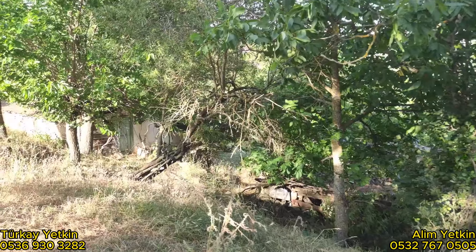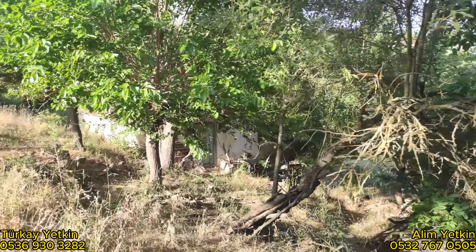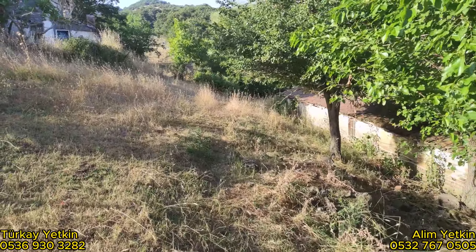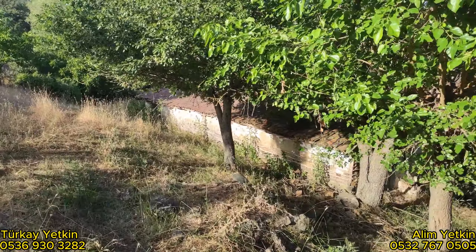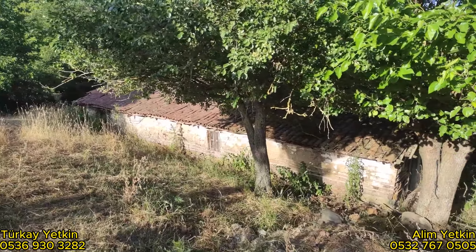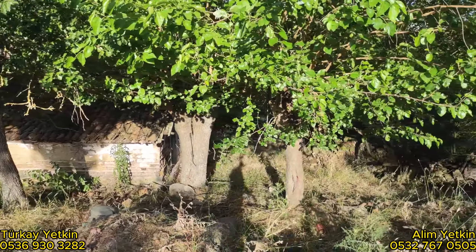Alan çok büyük, 4440 metrekare. Burada tapuda ev var. Burayı hemen tadilat raporu alıp güzel bir ev yapabilirsiniz. Yani çok ciddi bir alandan bahsediyorum. Evin olduğu yer de büyük, 4440 metrekare.